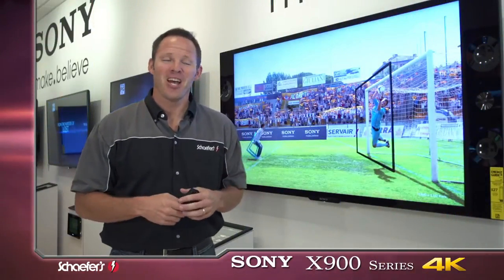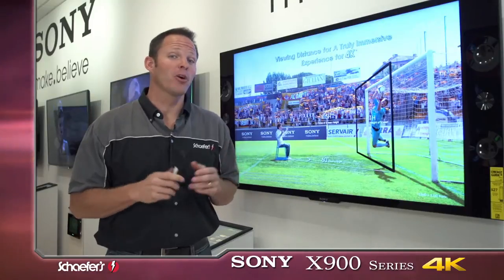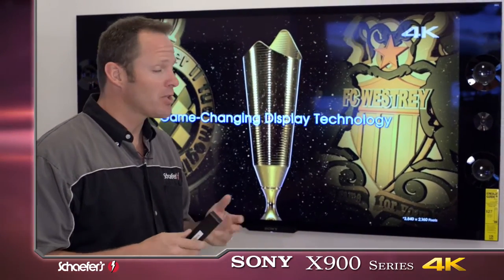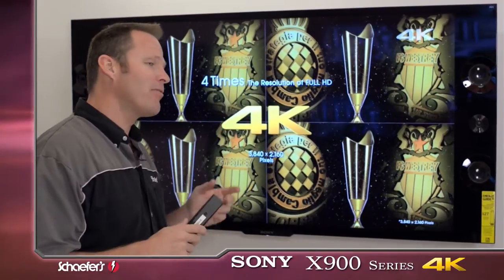Hi there, Ronnie with Shafers. Now we're going to talk about Sony's top-of-the-line TV, their 4K or Ultra HD TV. This is their X900 series or XBR series, and their XBR series has always been known to be Sony's top-of-the-line. They definitely didn't let down.